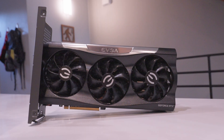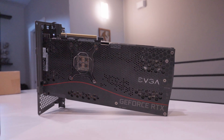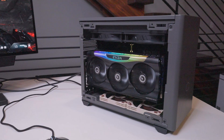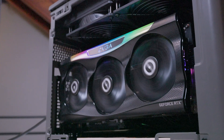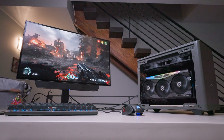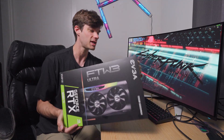Hey y'all, it's Taylor and this is the RTX 3080 Ti. This was one of the last Turing cards that NVIDIA released and it is one of the last cards EVGA ever released. This is an EVGA branded 3080 Ti and it came with a whopping 12 gigs of GDDR6X memory. This was a total beast when it came out a few years ago — how does it hold up in 2025? That is what I'm going to check out today.